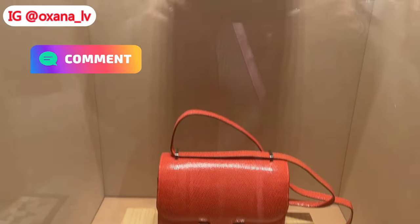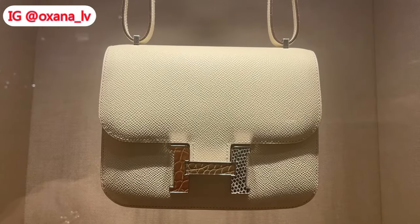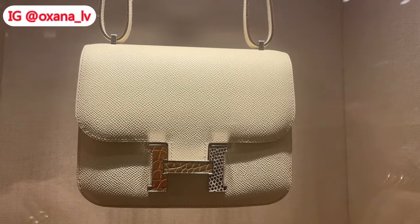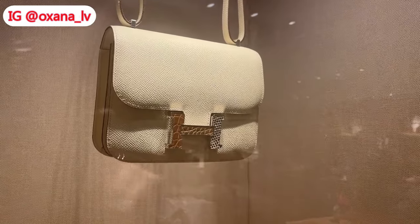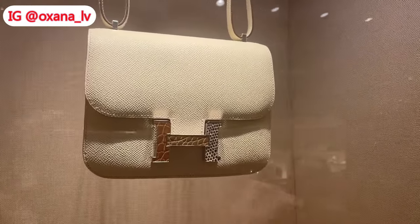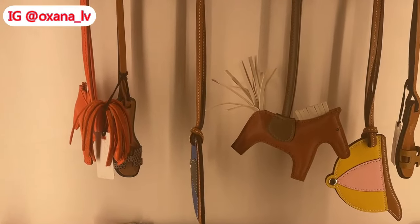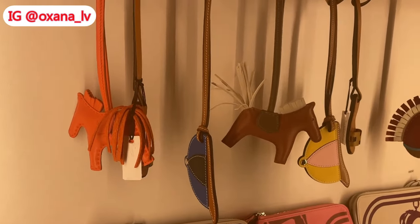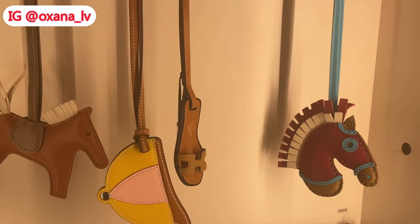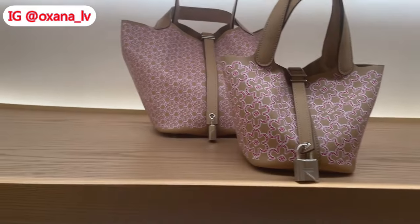Then there's a Constance in craie with a multi-exotic leather buckle — I saw this handbag also at the flagship store. Now we can see cute rodeos and some other bag charms. You could never have enough bag charms for Hermès handbags.